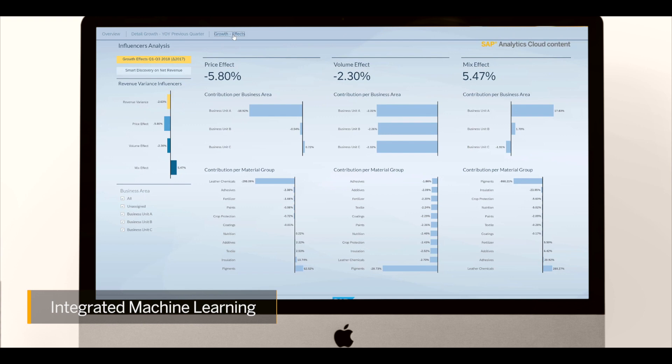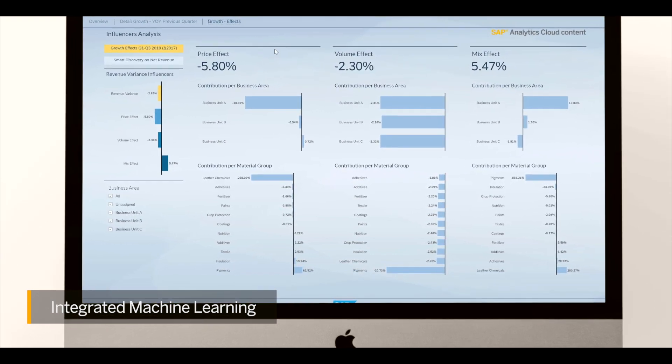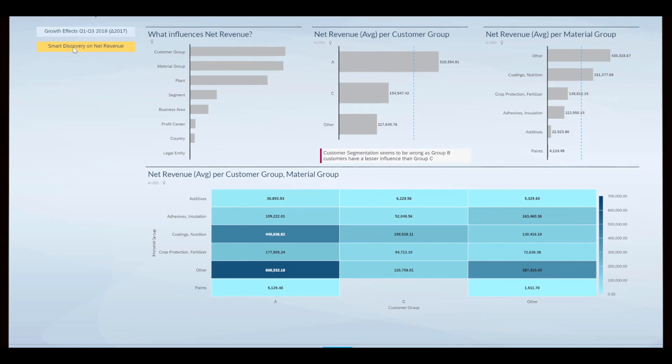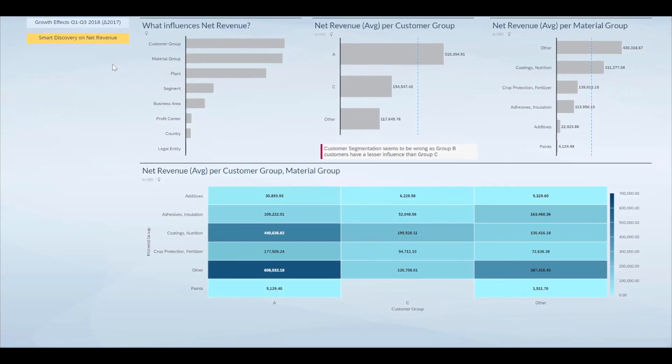Integrated machine learning helps augment your understanding of the financial information directly within workflows. All users can increase their efficiency with these intuitive smart features to optimize time and unearth hidden patterns from real-time finance data. This will deliver actionable insights.